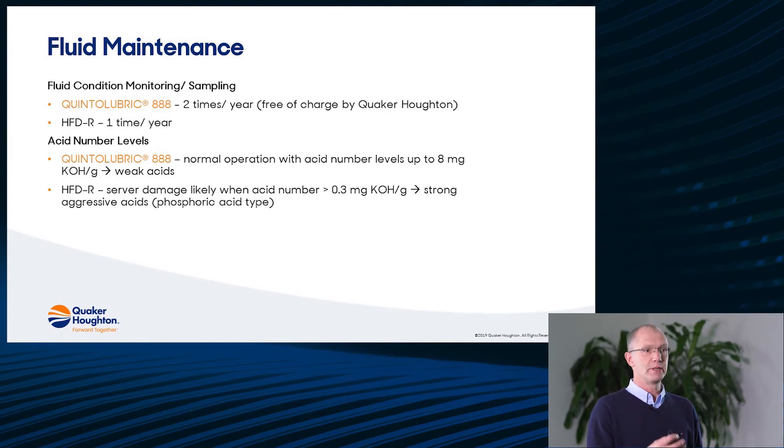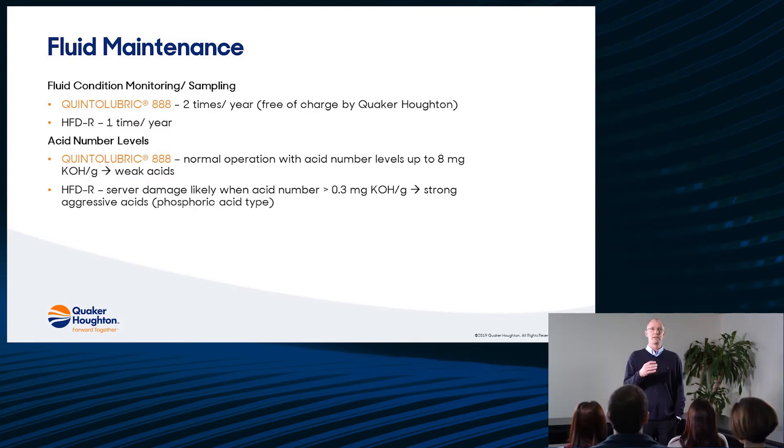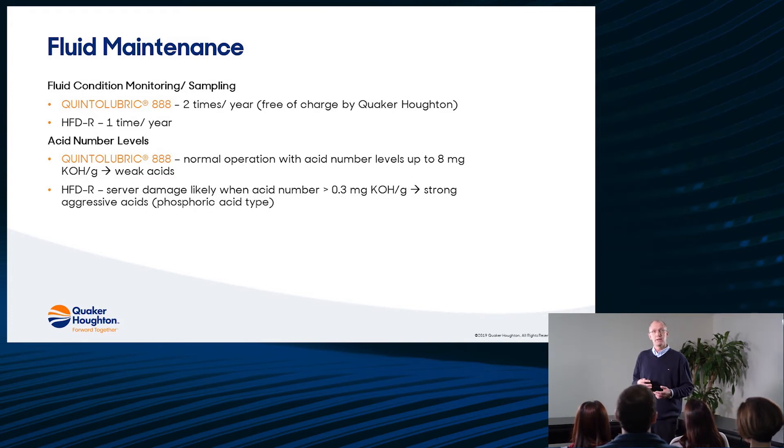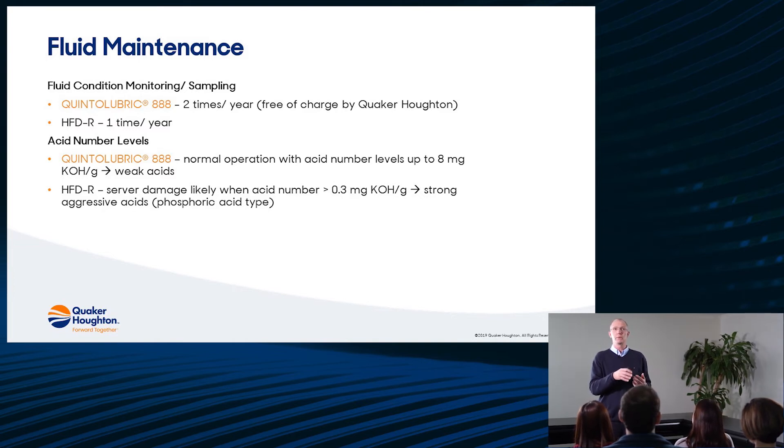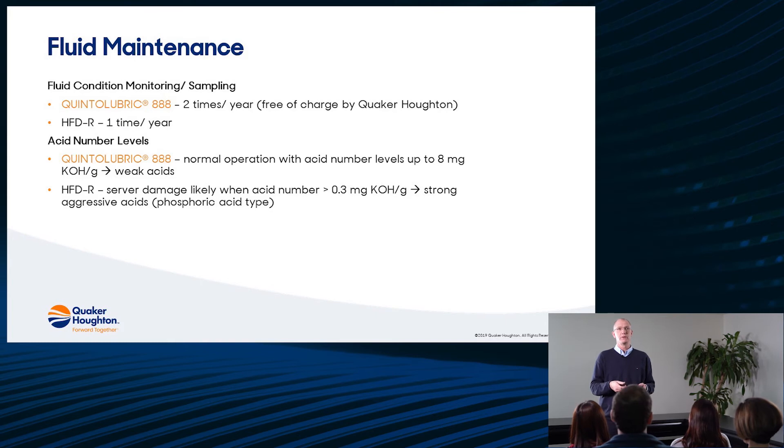Talking a bit more about the fluid maintenance: the main point is the acidity that is formed. With phosphate esters, the acids are very aggressive, so you have to take a sample regularly — at least once a month — to make sure that the acids formed are well controlled. With Quinta Lubric 888 polyol esters, the aging products are relatively weak acids. You don't have to take them out and you only need a sample two times per year.